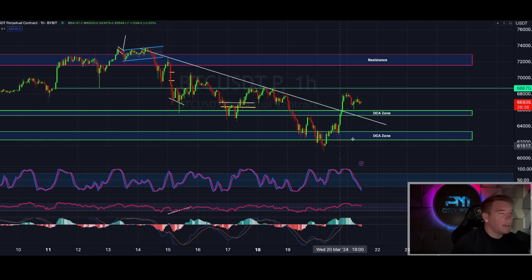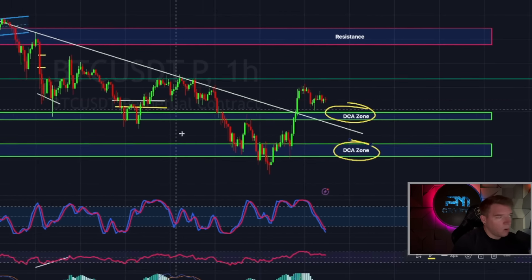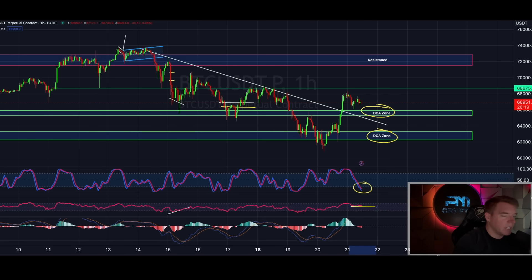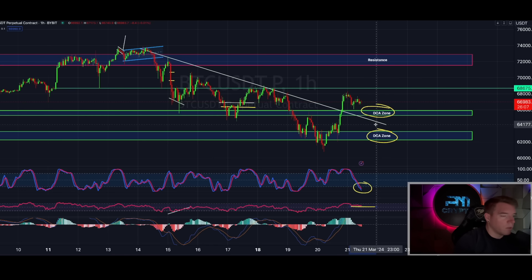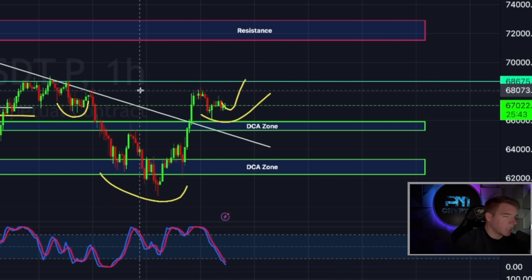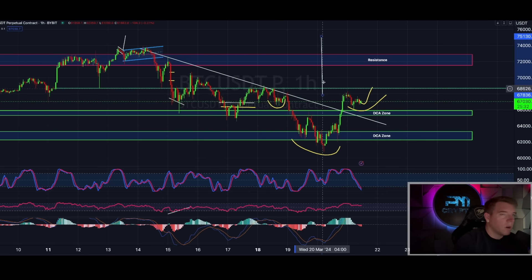On the shorter time frames, my DCA zones were perfect entries to DCA into Bitcoin. The stochastic RSI on the one-hourly is coming again to the bottom in oversold conditions, the RSI is going sideways, and the MACD is not all too bearish. This can flip in the next 30 minutes with fading selling pressure, followed by a move back to resistance at $68,675. If we get that move, it would also complete an inverse head and shoulders pattern, with the neckline at around $68,126, giving a target of roughly $75,000.